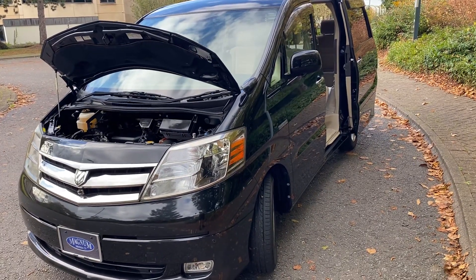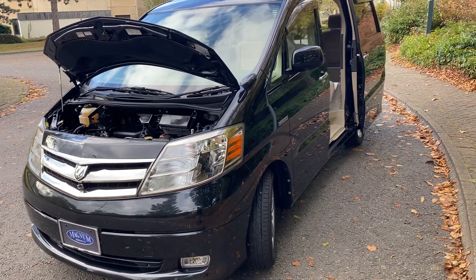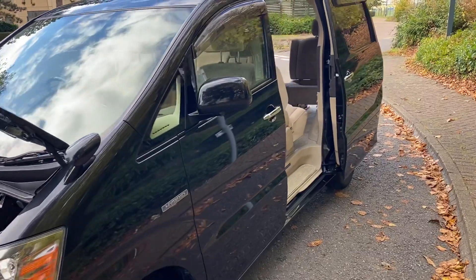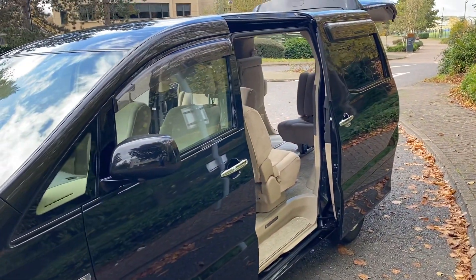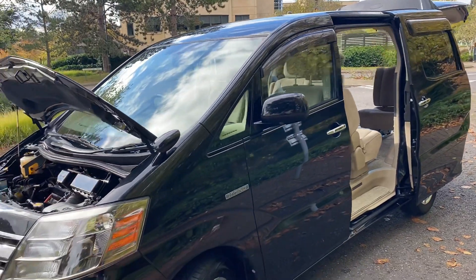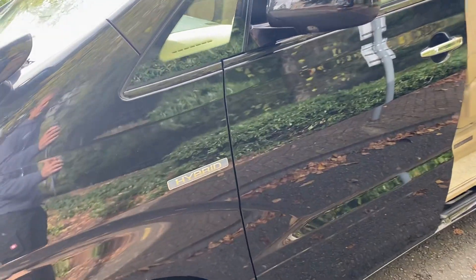Hi, this is Steve from Magna Motor Company in Farnborough. We have a 2006 February Toyota Alphard only covering 53,000 miles from new. This is BIMTA mileage guaranteed. This is the hybrid model, which are very difficult to get hold of in good condition with sensible mileage on.